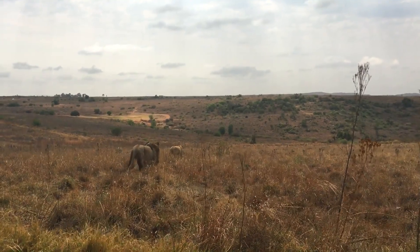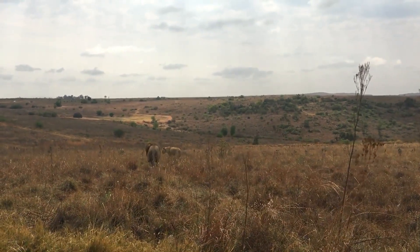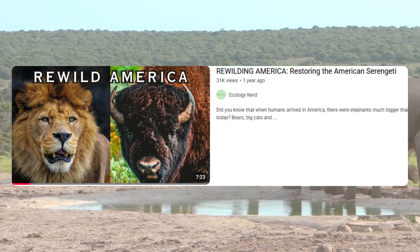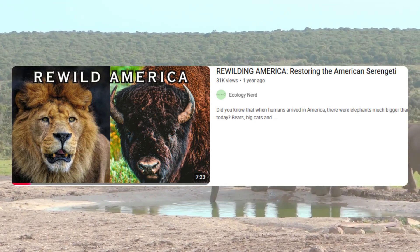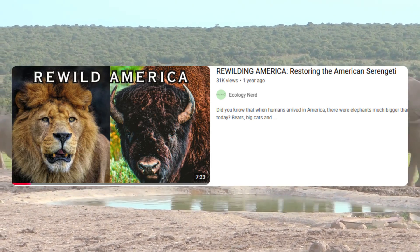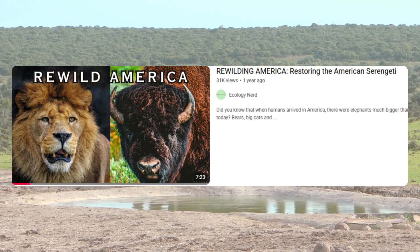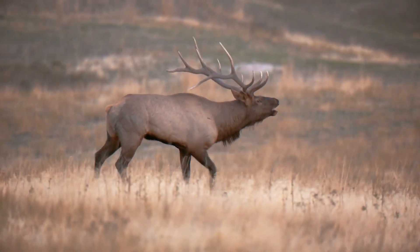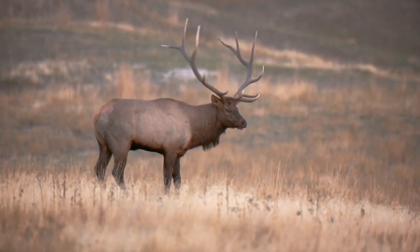The first North Americans must have been in a constant state of both awe and terror. In the video on screen, I speak about the best remnants of the American Serengeti that can still be seen today, and what could be done to restore some of the incredible wilderness the first humans saw in North America. If you enjoyed this video, please like it and subscribe to the channel to help it grow. Thank you as always for watching.